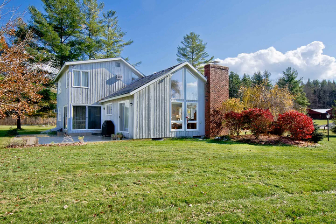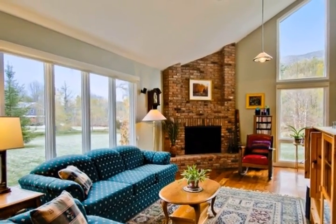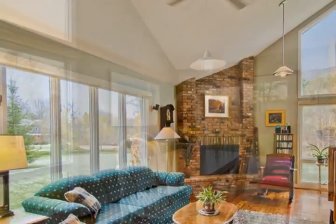This updated contemporary home is in Manchester Village, just a short walk to the Equinox Hotel and the Southern Vermont Arts Center.